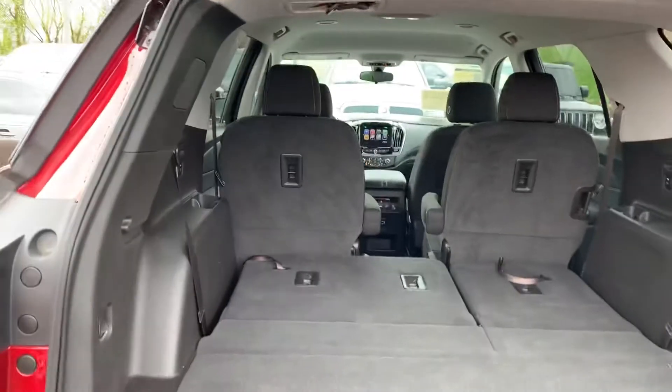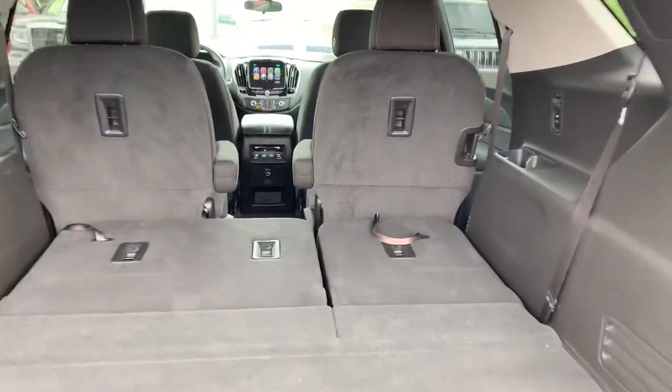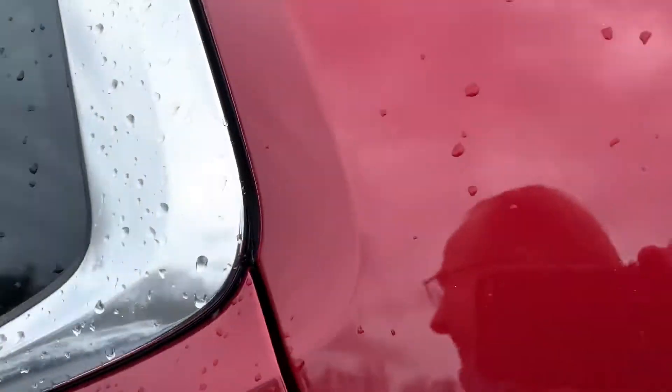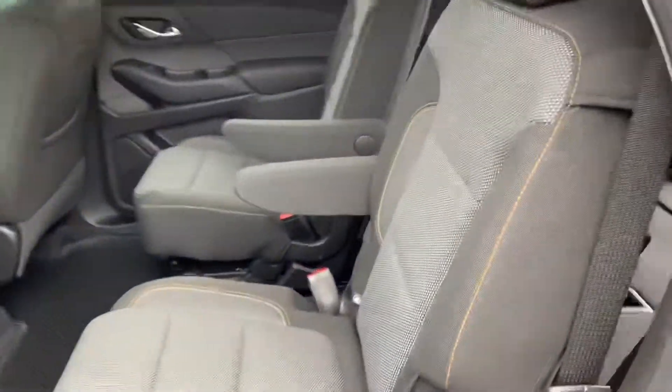This shows you with the third row folded down. You can see they pull up nice and easy. And here are the second row bucket seats.